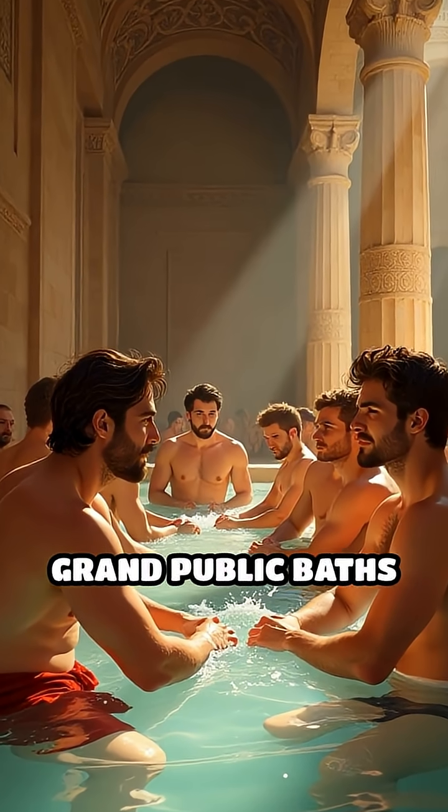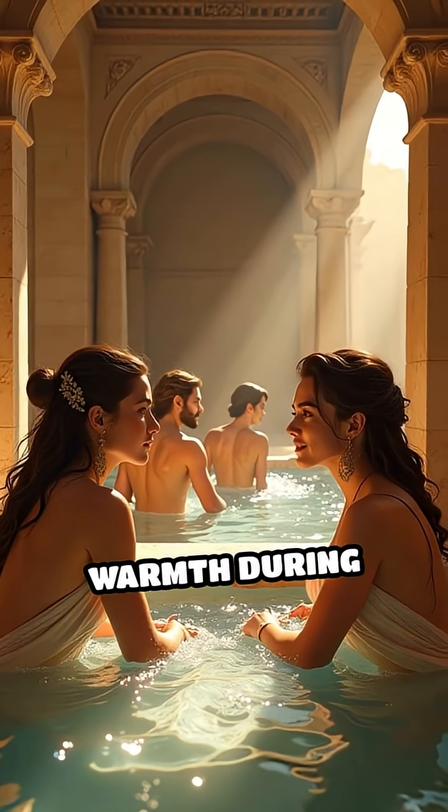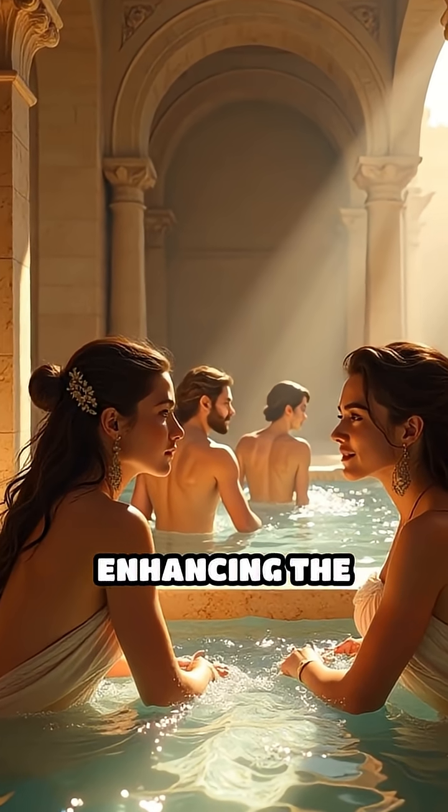Hypocausts were common in grand public baths and the villas of wealthy Romans, providing cozy warmth during chilly winters and enhancing the bathing experience.